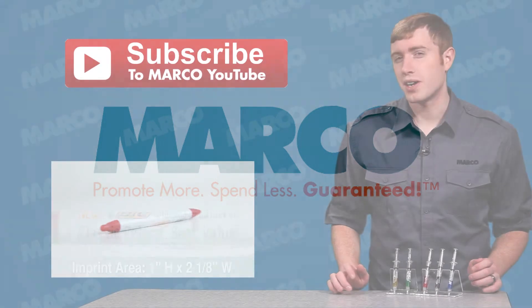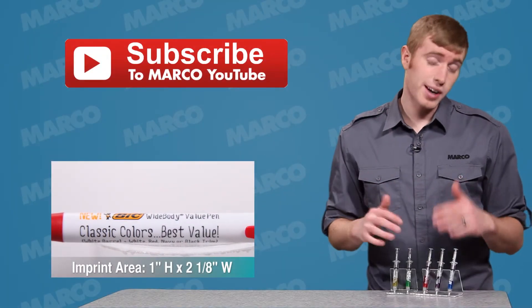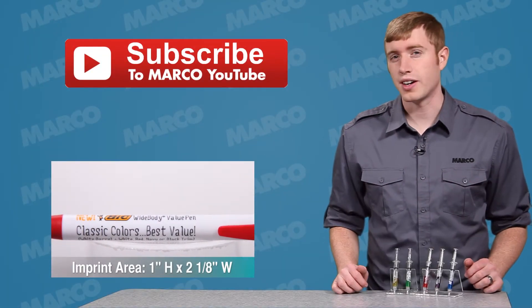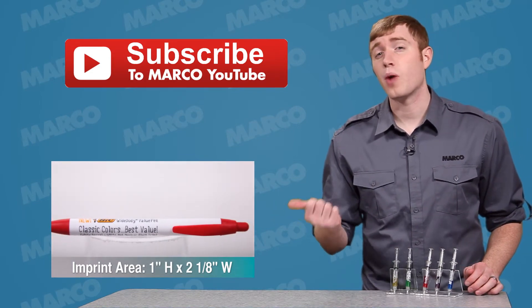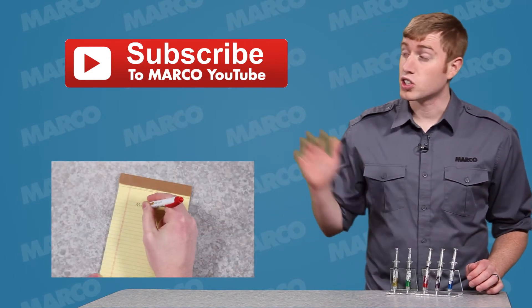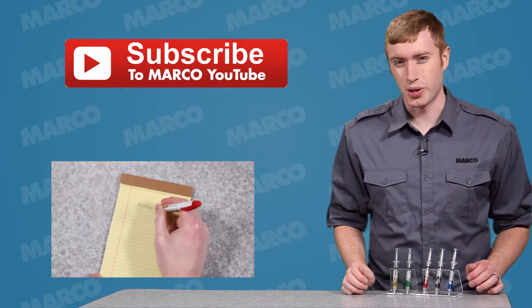Thanks for watching this Marco Minute episode. For another great promotional product like this, visit our website for our entire selection. For another pen, check out this one by clicking the thumbnail to watch the video, and don't forget to subscribe to our YouTube channel to keep up with all of our latest uploads.